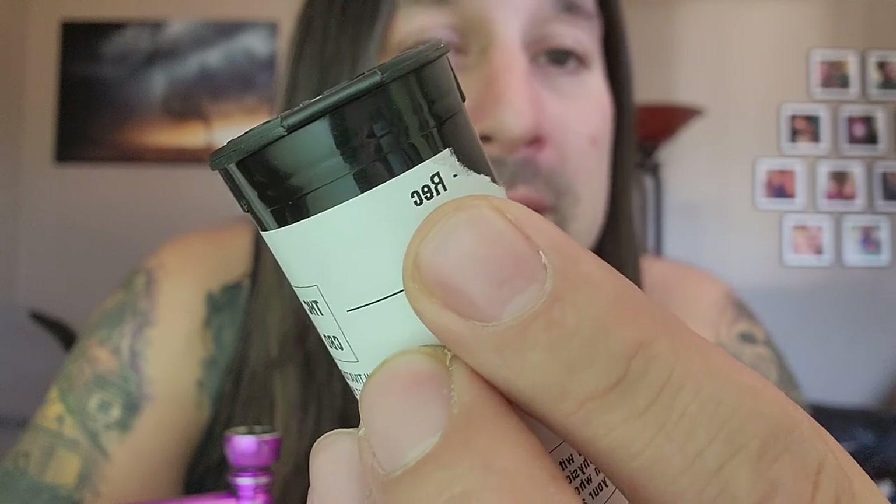Also known as just Starkiller, this is coming from the recreational side and was not in a pre-packaged container. This was in their mason jar, so I got to look at it and get a little bit of a whiff of the strain before I picked it out.